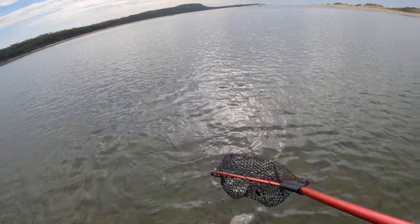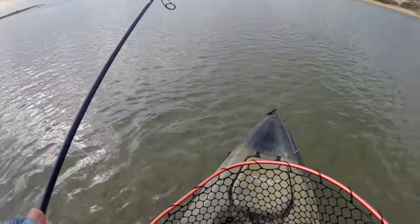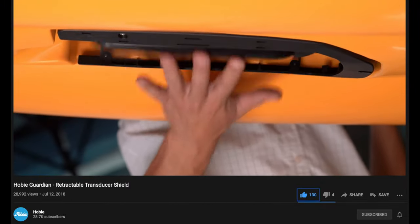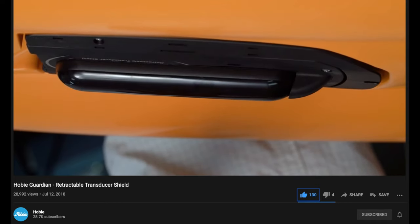The Outback in stock mode straight out of the shop is feature-rich and the best in the game when it comes to a stock standard kayak. One feature I should also include is the retractable Guardian Mount underneath, so that if you hit any obstacles while launching you can pull your transducer up into the hull to prevent impact damage.